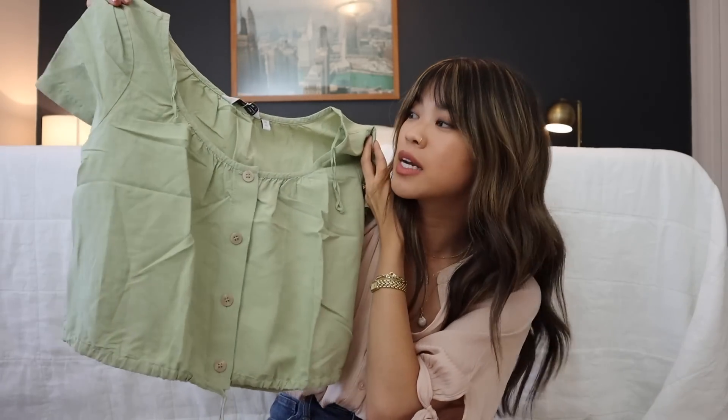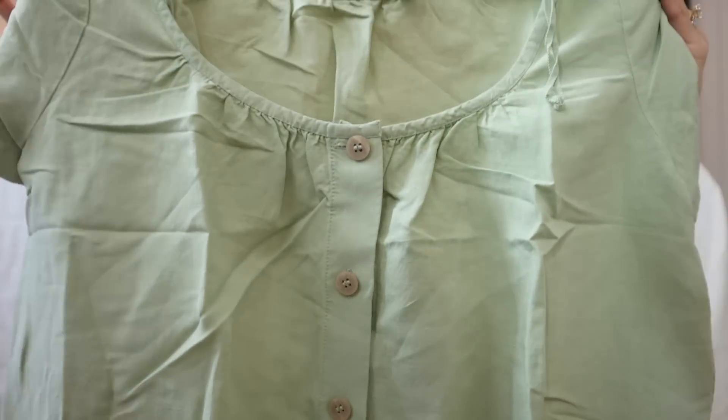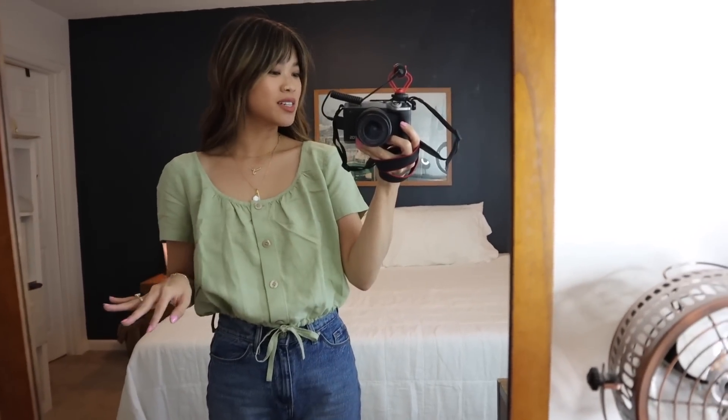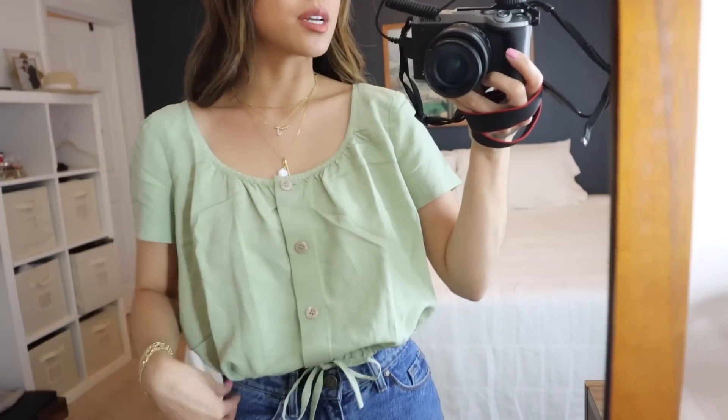It was on sale for a really great price and I thought it would look really good with just some denim — super easy to throw on, a little bit more dressy than a t-shirt. I really love this, and it has the cutest little buttons in the front. For some reason I am a sucker for buttons right now.